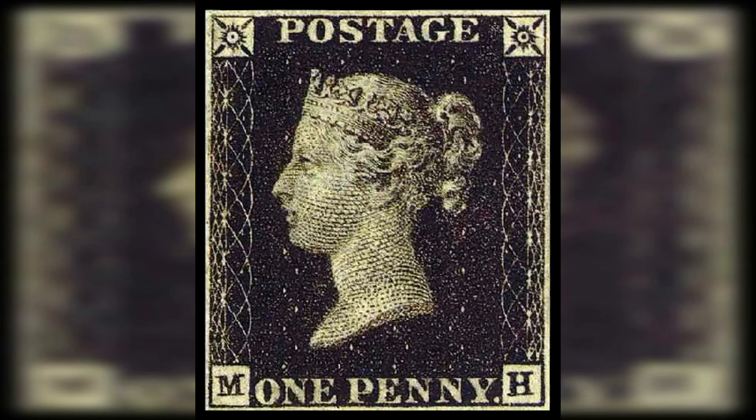Number 15: Penny Black, Great Britain, 1840. Estimated value: $600,000. The Penny Black holds a special place in philatelic history as the world's first adhesive postage stamp. It was issued in Great Britain on May 1, 1840, during the reign of Queen Victoria.